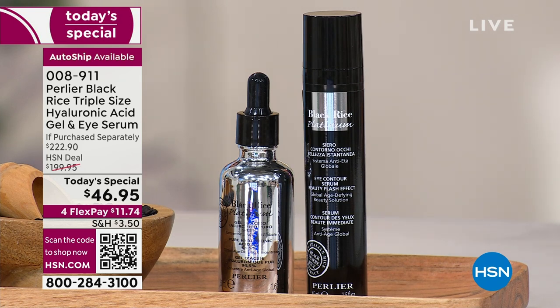Let's talk about that eye gelée — it has incredible results, it's nice and cool, it feels really good. You're going to tap it in all the way around the eye area. The first time I ever saw Skip use this, we were on the air doing the morning show.